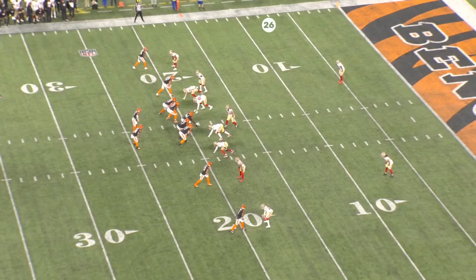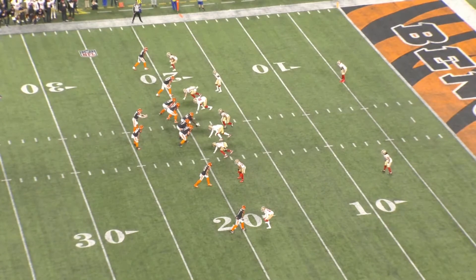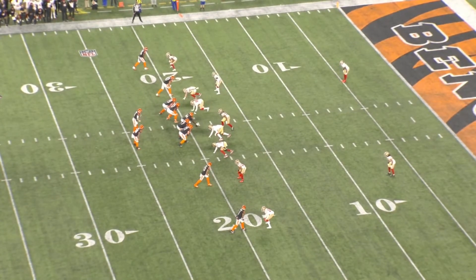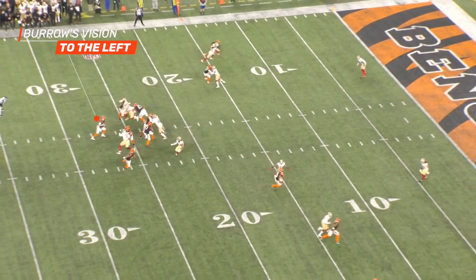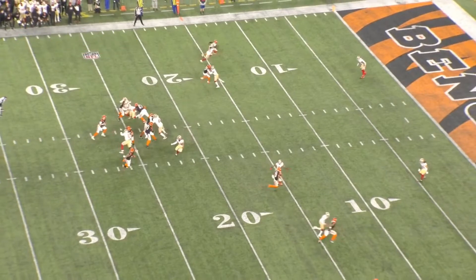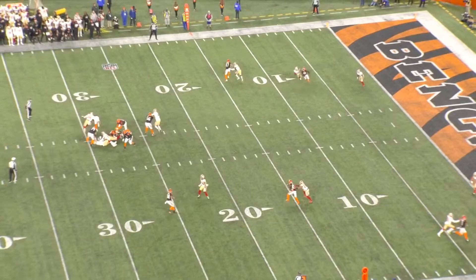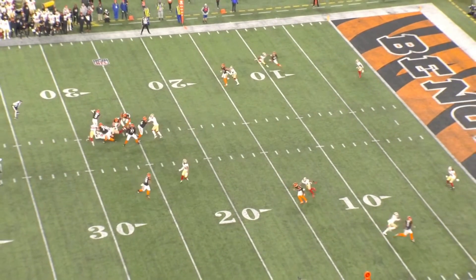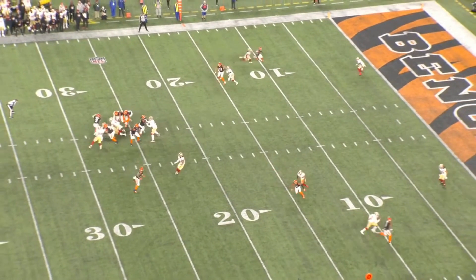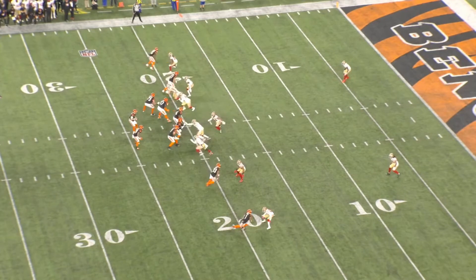Josh Norman is going to be up at the top on Tee Higgins and gives up some separation on an in-breaking route. This is where Burrow's looking — right after the snap, his head is looking left at that route combination. Higgins manages to pull inside and get that inside leverage, so he's got a step and there's space in the middle of the field. But the pressure gets there first — you see Bosa and Arden Key come in and prevent the throw from getting out, and then Ebukam comes around for the cleanup sack.